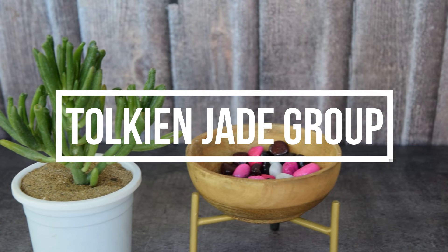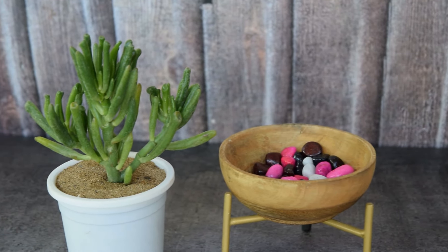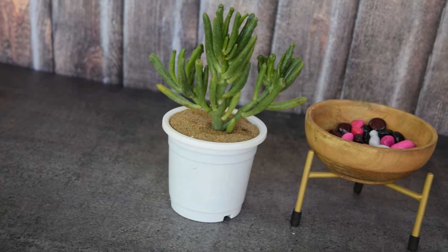1. Tolkien Jade Group. The Tolkien group of jade plants are admired for their dwarf structure. You can grow Gollum, Hobbit, and Ladyfingers.